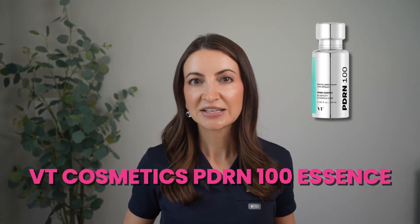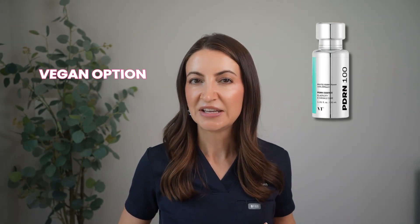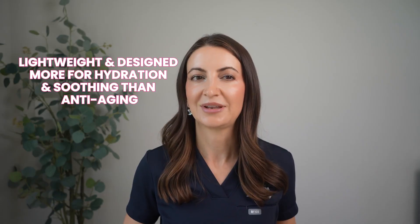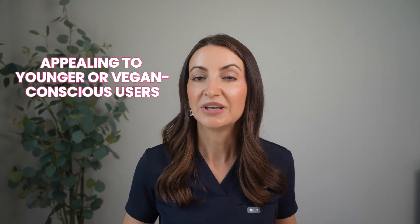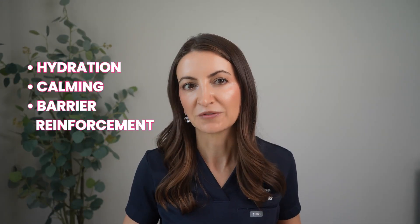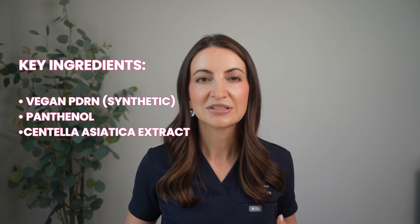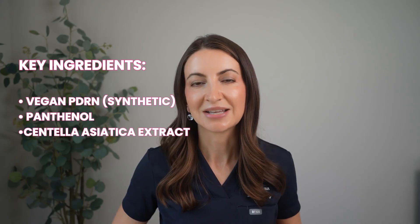The last one I'd like to try is the VT Cosmetics PDRN 100 Essence — a vegan option that's a little different. VT Cosmetics offers a vegan alternative using a biomimetic lab-synthesized version of PDRN rather than salmon-derived DNA. This essence is really lightweight, focused more on hydration and soothing than anti-aging, so it appeals to younger or vegan-conscious users. It's best for sensitive, irritated, or early-aging skin — not so much for advanced repair needs in your 40s and up. Key ingredients: vegan synthetic PDRN, panthenol, and centella asiatica extract.